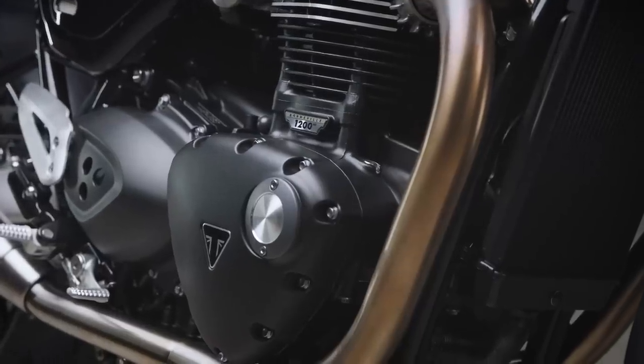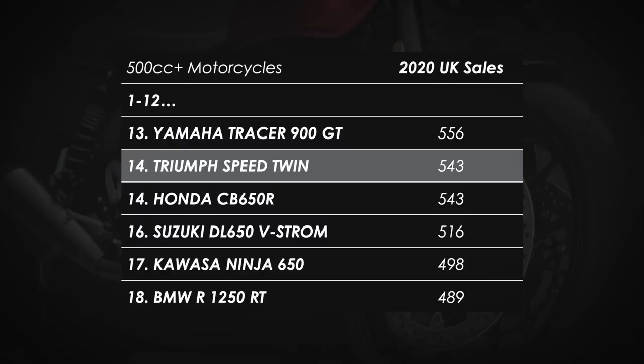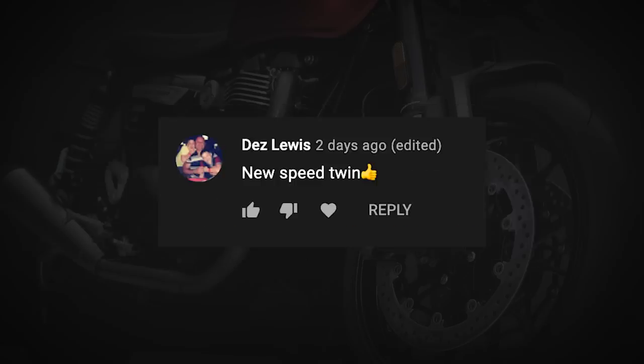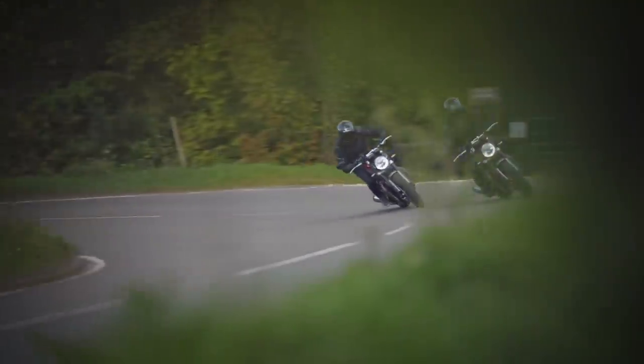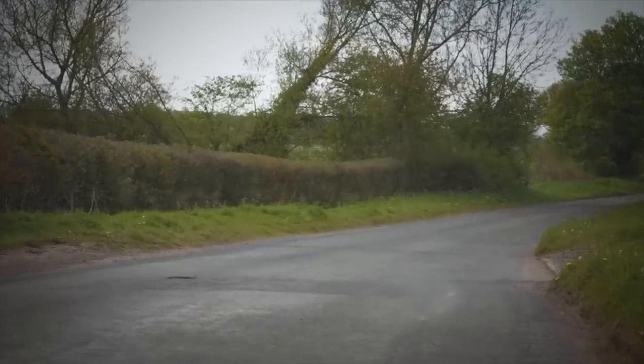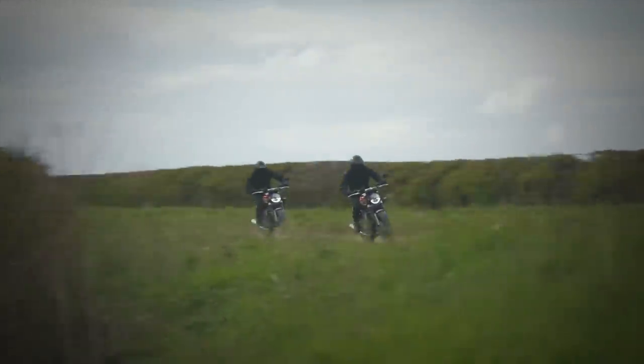And I don't think it's just me. The Speed Twin was the bestseller in Triumph's modern classic lineup in the UK last year, and it has to be the most requested review for 2021 on my channel. I'm happy to report that Triumph haven't disappointed with this update. They've taken an already awesome bike and added some extra spec in all the right areas to take it up an extra notch.